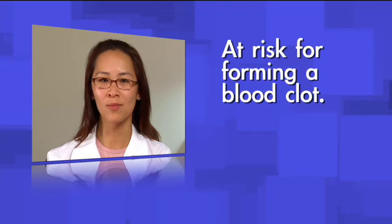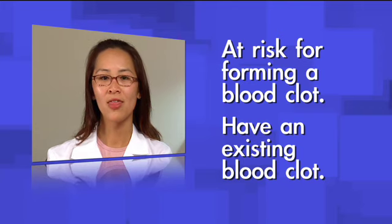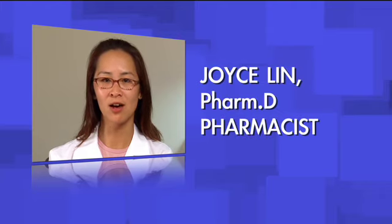It is important for you to know why you are taking warfarin. You are either at risk for forming a blood clot, or you already have a blood clot that needs treatment. The most common reason people take warfarin is because they have atrial fibrillation and other risk factors for a stroke, so this is what this video will talk about. For more information on other indications for warfarin use, see the chapter at the end of this video.